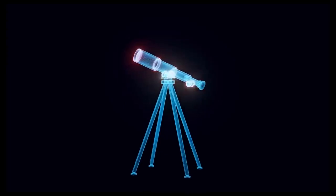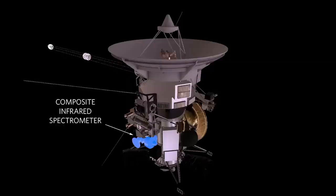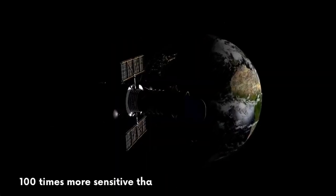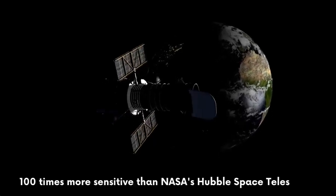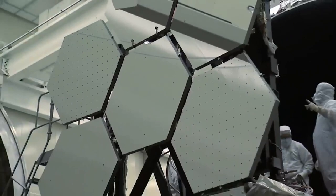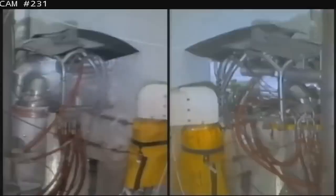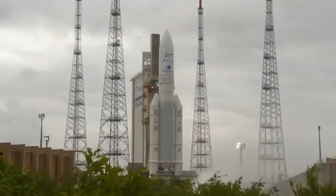The new space telescope has been the subject of thousands of articles and hundreds of films. Many are probably aware that it operates in the infrared spectrum and is a hundred times more sensitive than NASA's Hubble Space Telescope. In order to make such a delicate device, the most challenging folding mirror with 18 hexagonal parts had to be designed. The launch occurred on December 25th, 2021.